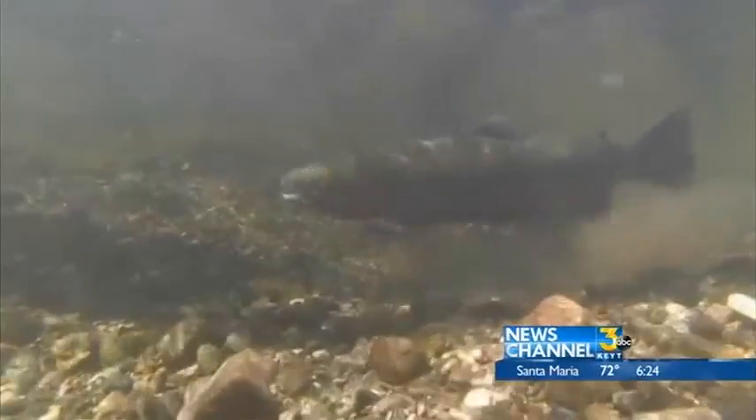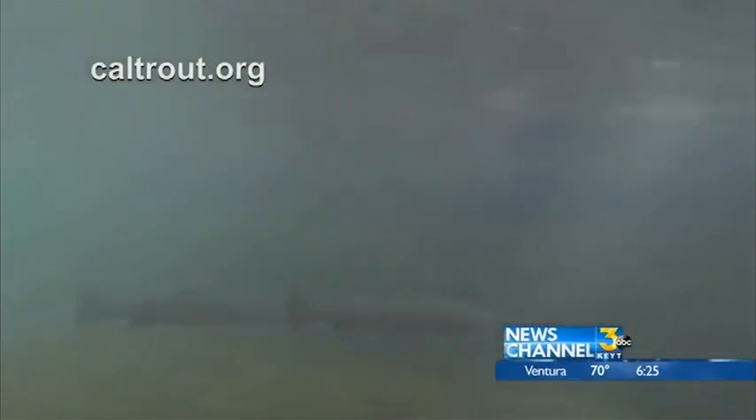Population trends since the 90s have been declining. But Robinson says saving these steelhead has bigger benefits: 'Steelhead are really a great example of a healthy watershed. If you have steelhead, then you're doing the right thing and managing your watershed. We need them there to help us learn as humans how to take care of things.'